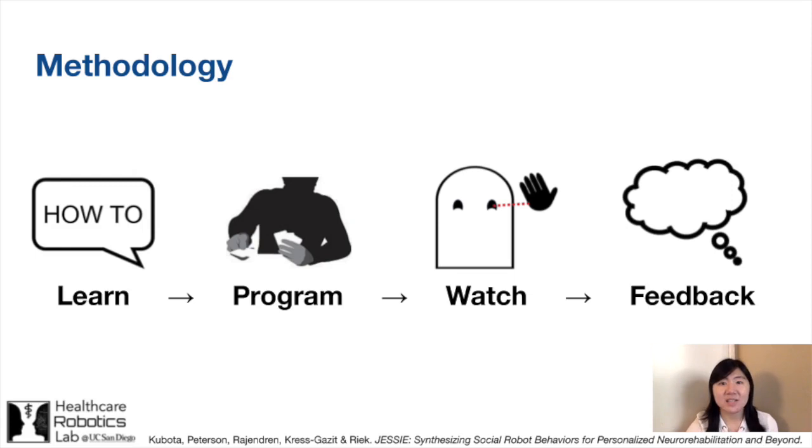We evaluated JESSE with six neuropsychologists, its envisioned end users who will be personalizing robot treatment regimens. They had no prior experience programming robots. We taught them how to use the system, then they built an interactive session for someone with MCI. After creating the treatment session, they watched the robot execute the treatment they designed. We then interviewed each neuropsychologist for qualitative feedback on the design process and execution, and employed a grounded theory approach to find main themes from the interviews.